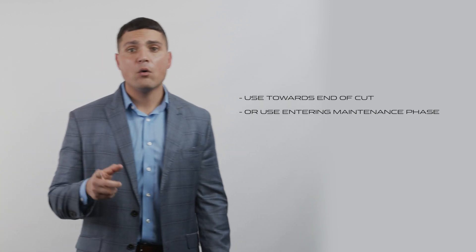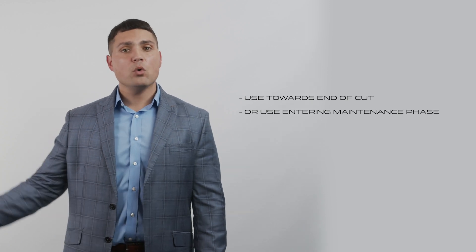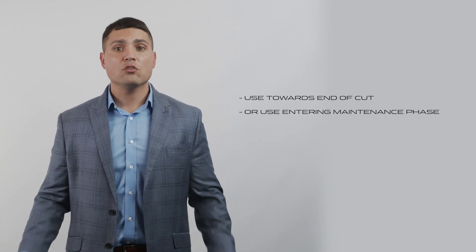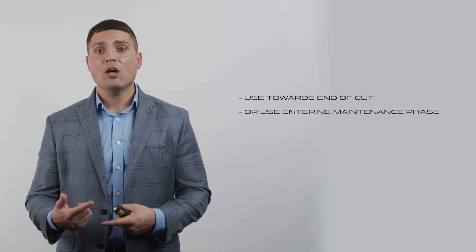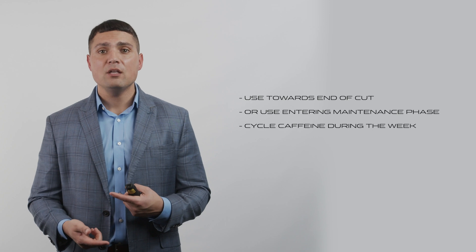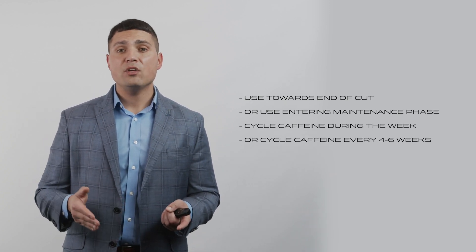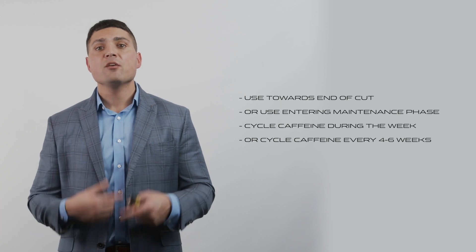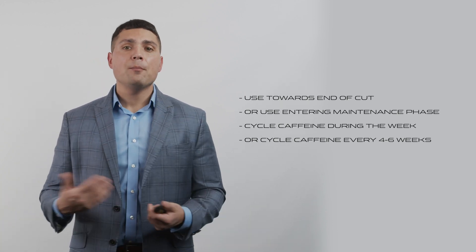Longer-term studies — 12 to 24 weeks — show that caffeine doesn't really help with fat loss because you become habituated to it. This means for fat loss purposes, we need to cycle off caffeine. You can cycle it during the week or every four to six weeks to maintain your sensitivity and keep caffeine effective for fat burning.